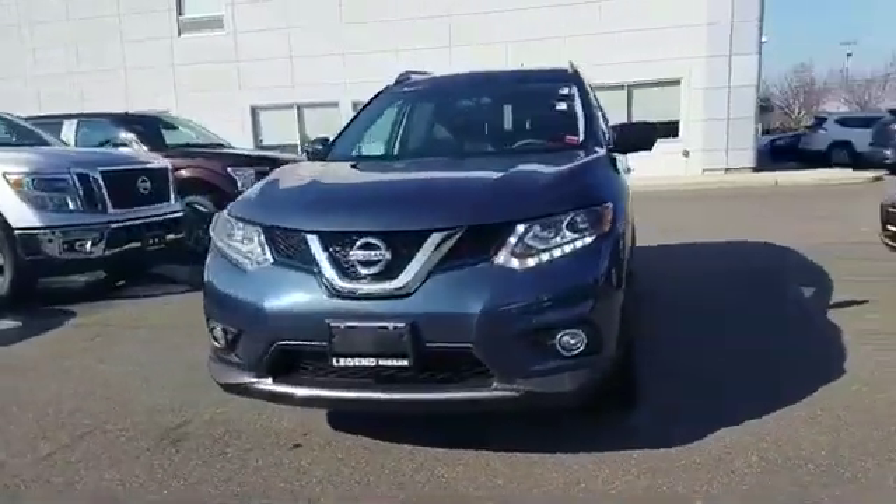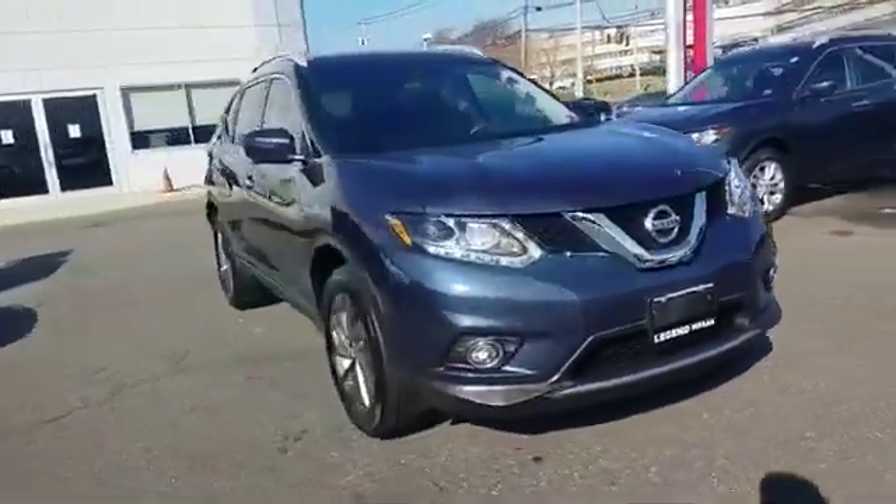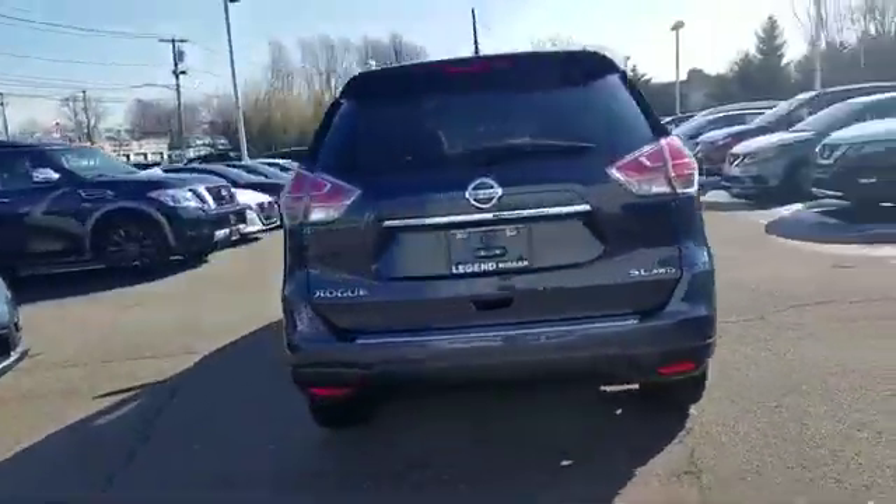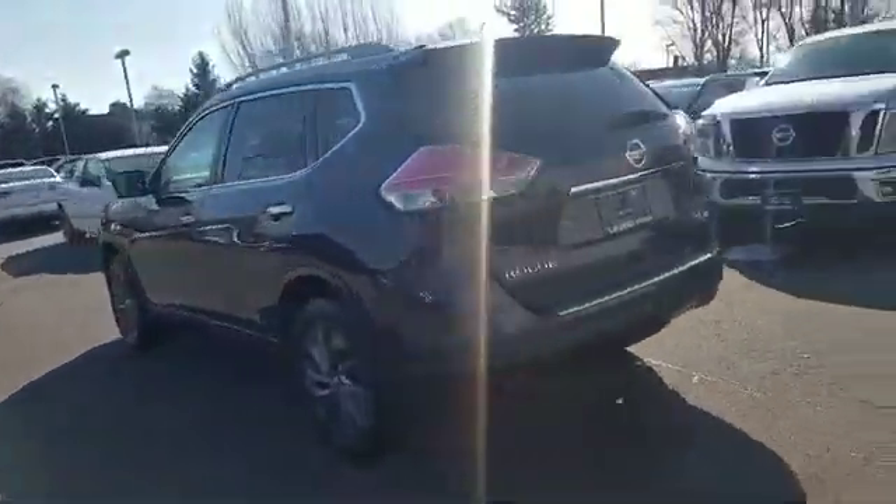2016 Nissan Rogue. With less than 30,000 miles on the odometer, this SUV offers space as well as power and performance.